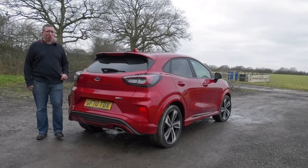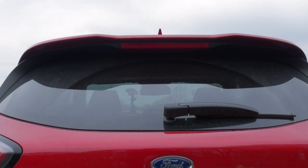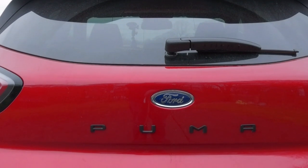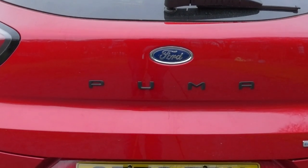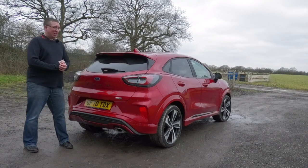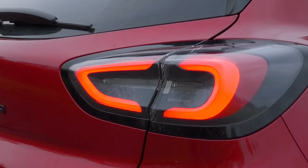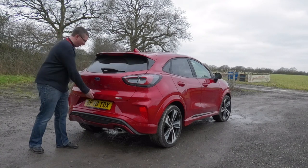This being a more sporty model in the lineup, we get a large spoiler. The Puma badge sits proudly in the middle. We've got parking sensors on the lower bumper — you can upgrade with numerous packs if you want reversing cameras. We've got a real exhaust down there. I think this thing looks pretty smart, and these lights also look really cool when they're on.